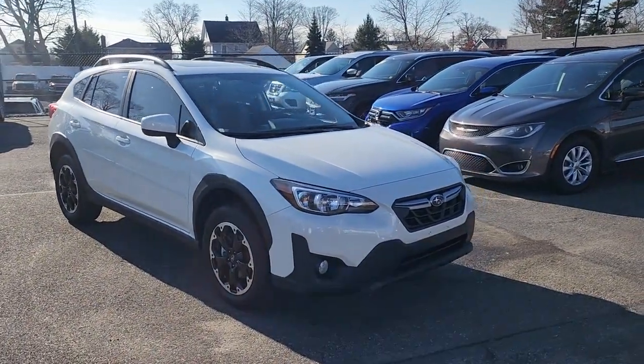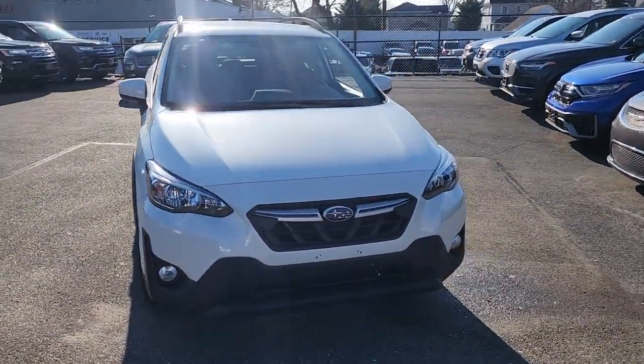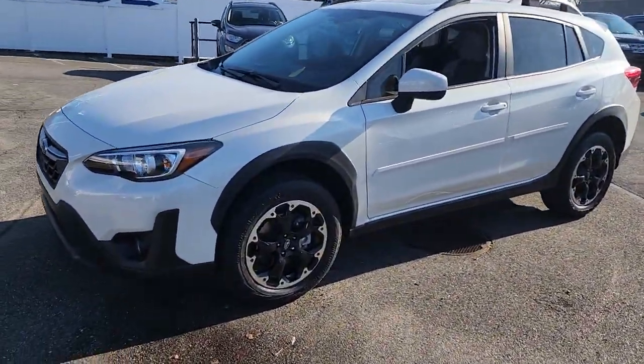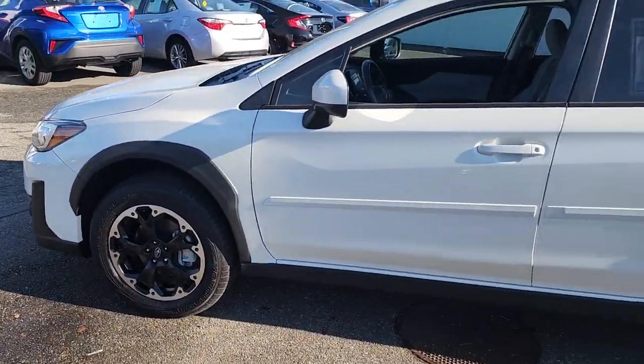This could be the car for you — the 2021 Subaru Crosstrek. With less than 15,000 miles on the odometer, this vehicle provides excellent value.